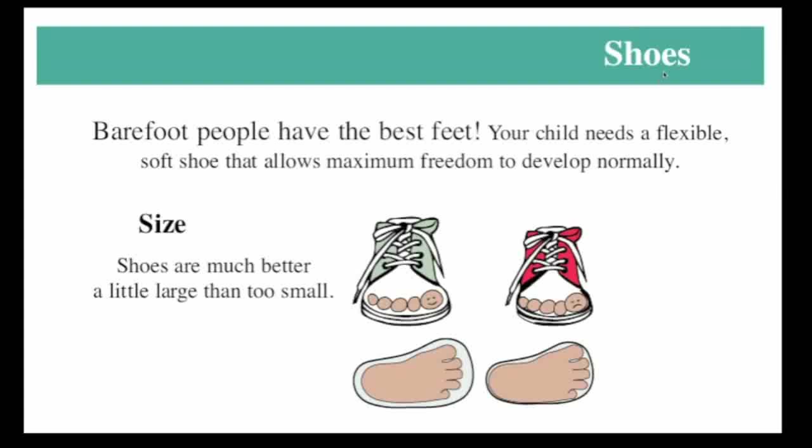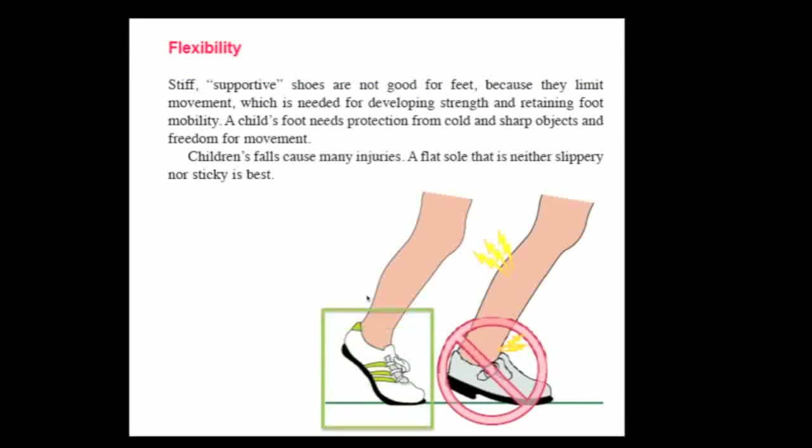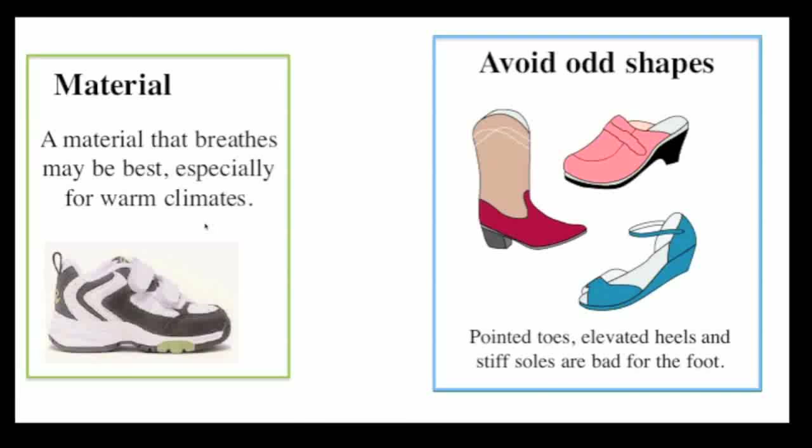People often ask about shoes and what's best for children. We do know that barefooted people have the best feet, so shoes should simulate going barefoot as much as possible. They should be large enough so as not to cramp the foot, and should also be flexible so the foot can move normally and the muscles can develop in a normal fashion. The material, especially in hot climates, should be breathable so it doesn't cause sweating or discomfort. One should also avoid odd shapes, particularly pointed toes and high heels, because these can actually cause problems such as bunions.